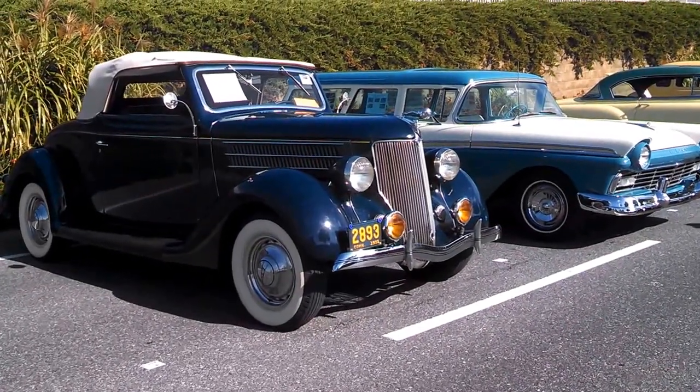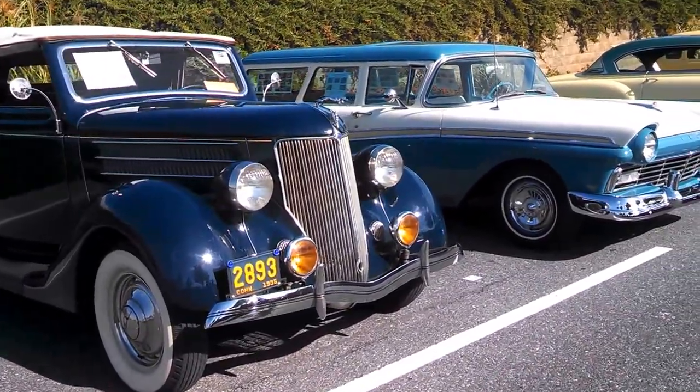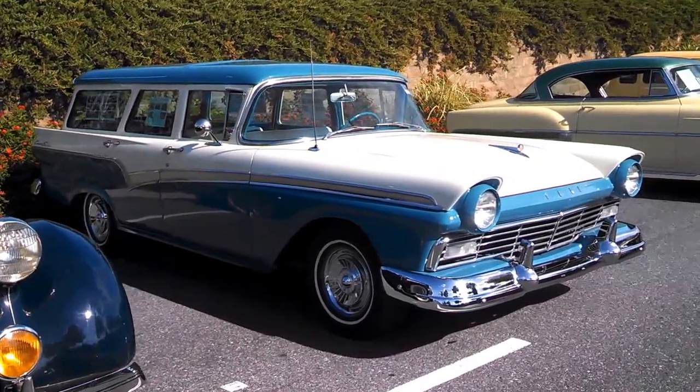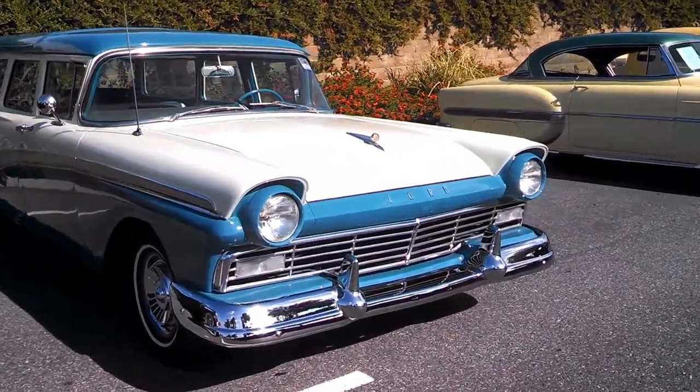I'm from NortheastWheelsEvents.com at the 2015 Fall Hershey. This is Wednesday morning — a '36 Ford, asking 41. Oh look at that, pretty little Ford Wagon.